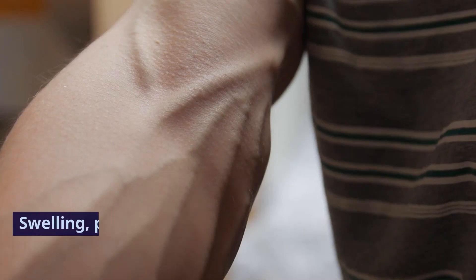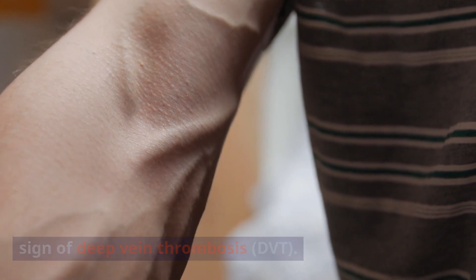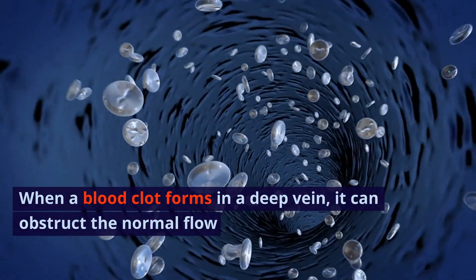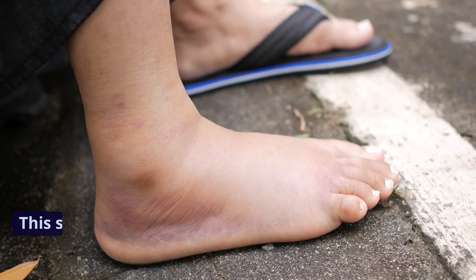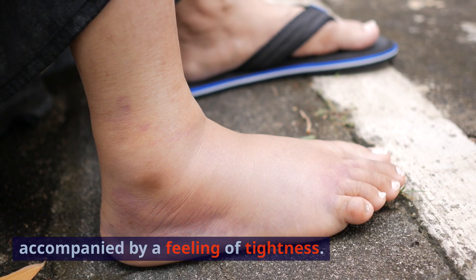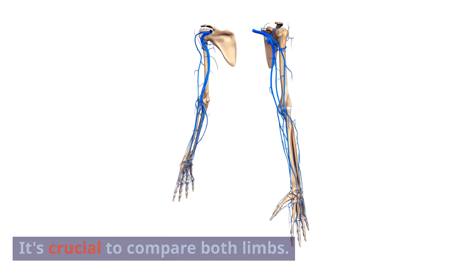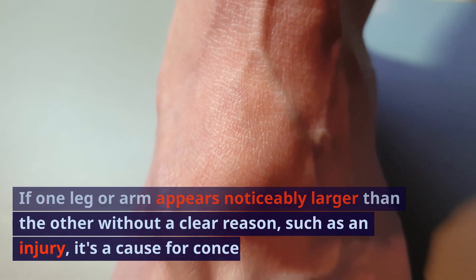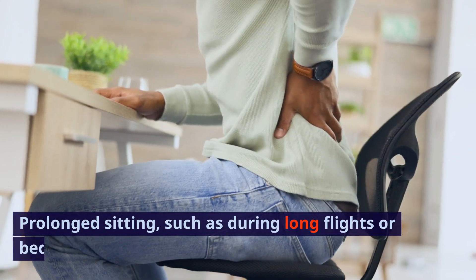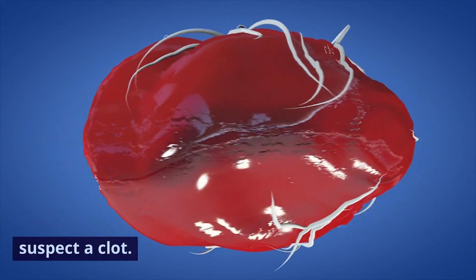Sign 1: Swelling. Swelling, particularly in one limb, is a hallmark sign of deep vein thrombosis (DVT). When a blood clot forms in a deep vein, it can obstruct normal blood flow, leading to fluid buildup. This swelling can be sudden and is often accompanied by tightness; the skin might stretch and become tender to touch. If one leg or arm appears noticeably larger than the other without a clear reason such as an injury, it's a cause for concern. Prolonged sitting, such as during long flights or bed rest, can increase the risk of DVT. Immediate medical attention is advised if you suspect a clot.